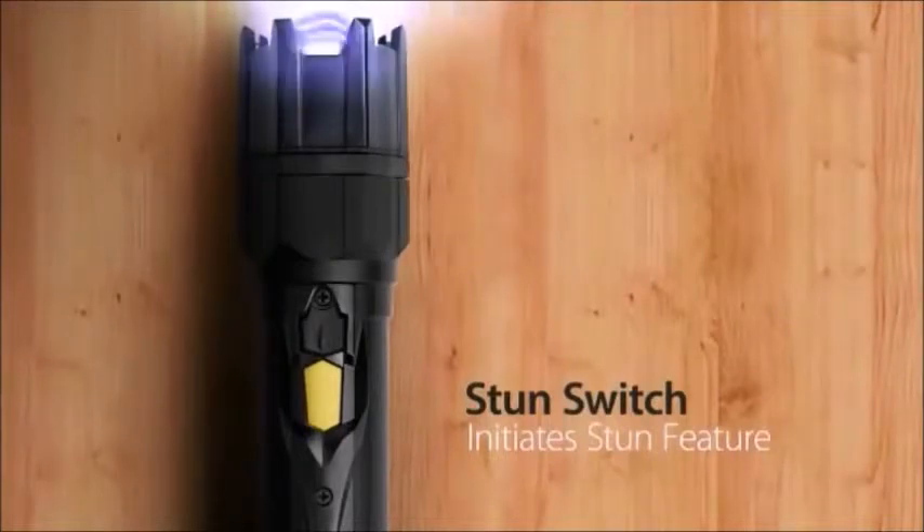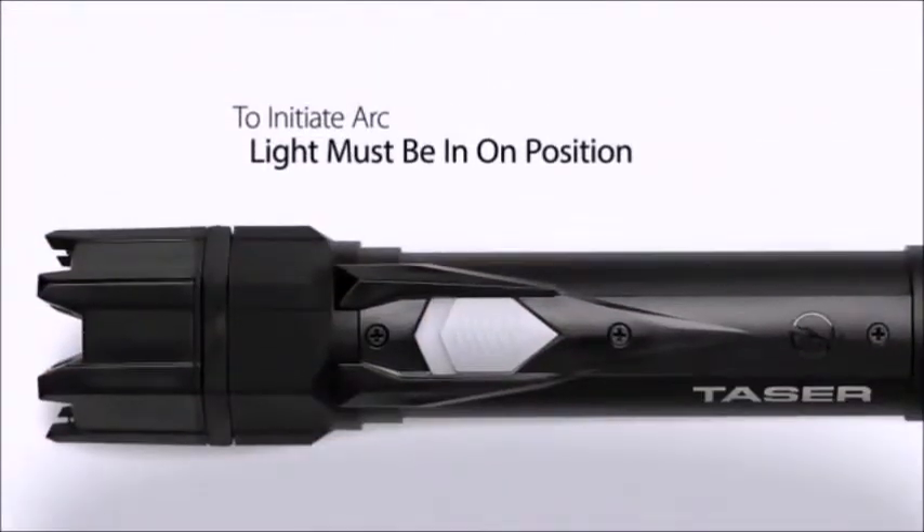The stun feature arcs as long as the button is held and will cease once the button is released. In order to initiate the high-voltage stun, the flashlight must be in the on position.